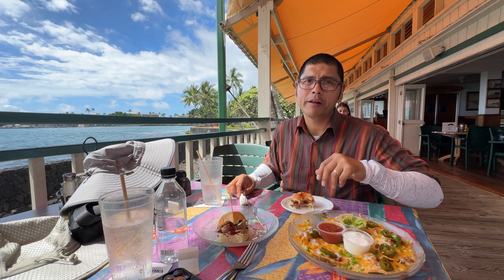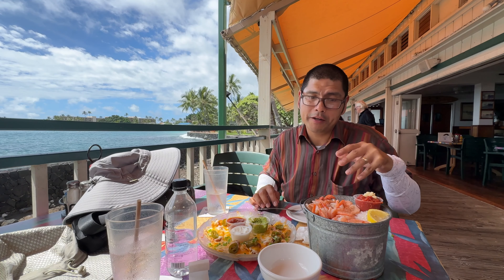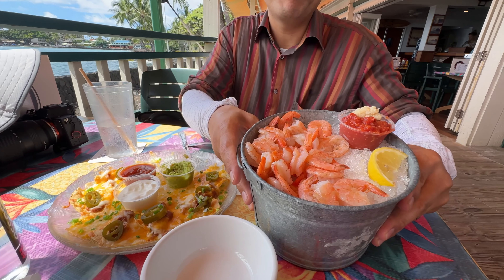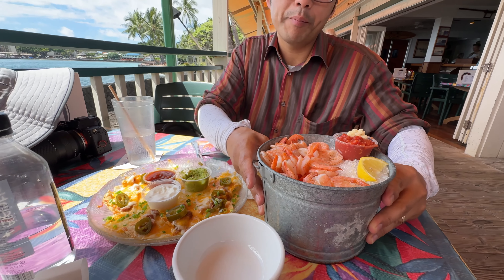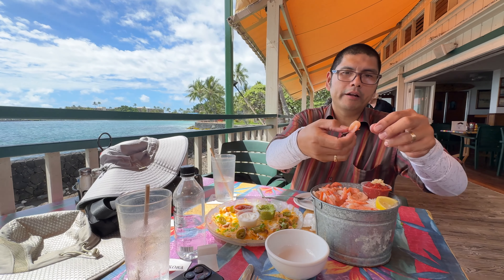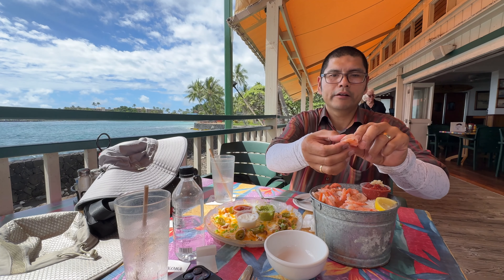Let's wait and see what the shrimp bucket looks like. Here we have the shrimp bucket — it just arrived. Take a look at how beautiful that looks. A bucket of shrimp — it looks like a shrimp cocktail. So we're just going to grab one right here. Look at how beautiful that looks.